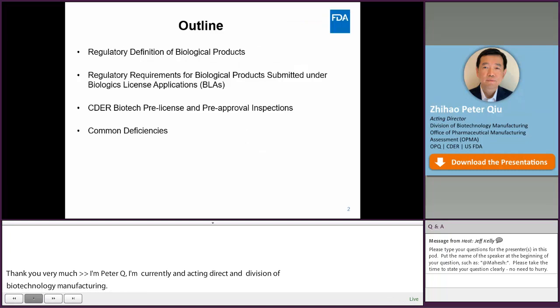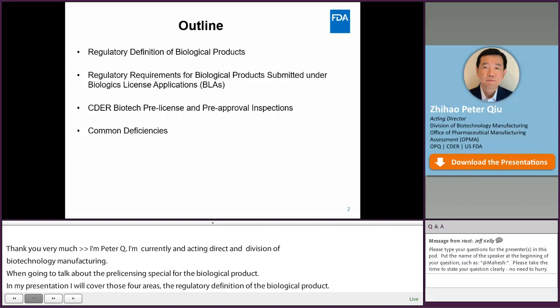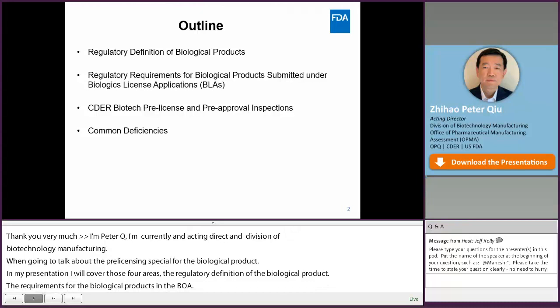In my presentation, I will cover four areas: the regulatory definition of biological products; highlight some regulatory requirements for biological products submitted under BLA; the pre-approval pre-licensed inspection program in CEDA; and I will end with some examples of common deficiencies found during our application review and our inspections.